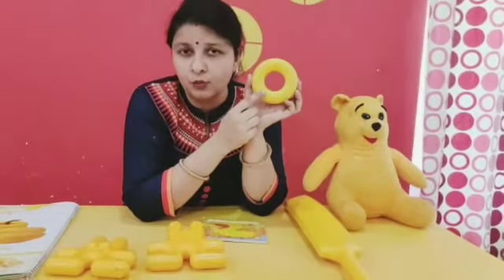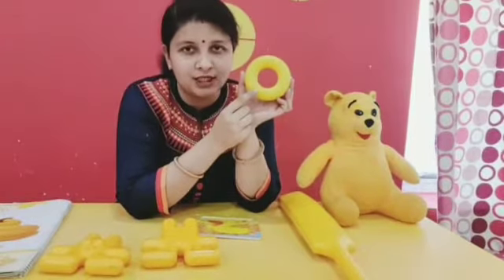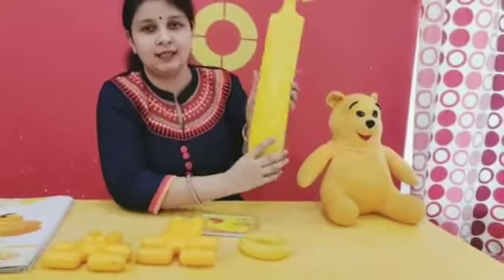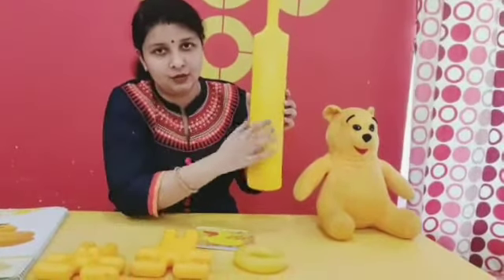And are you observing? Which shape is this? This shape is of circle. Which shape? Circle. Next, bat. Yellow color bat.